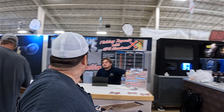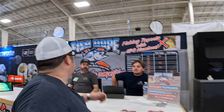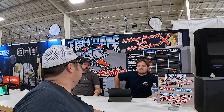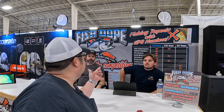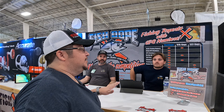Over here we've got Fish Dope. They do fish reports — SSTs, spotter plane info — and give you a daily write-up with GPS positions on where all the bluefin, yellowfin, dorado, and yellowtail are being caught, so you know exactly where to go. It's $169 a year at fishdope.com. I've been a subscriber for a while — with fuel prices these days it's a no-brainer.